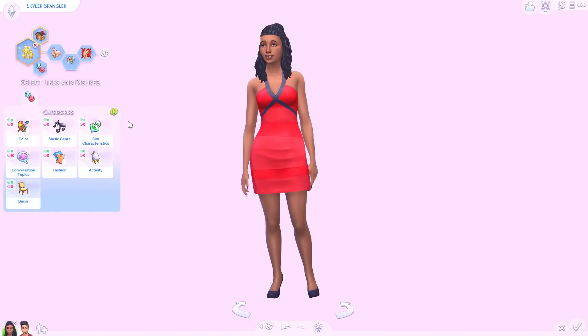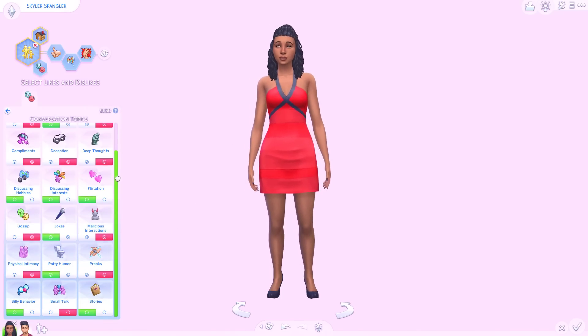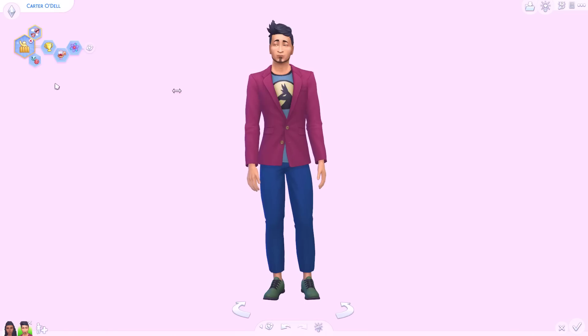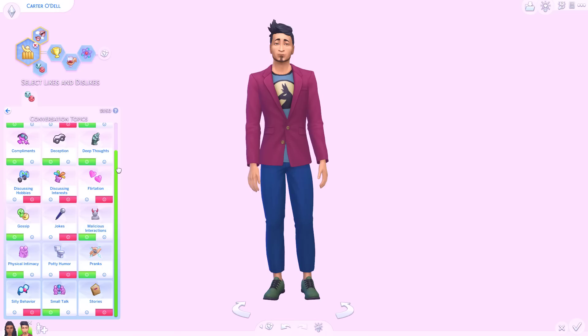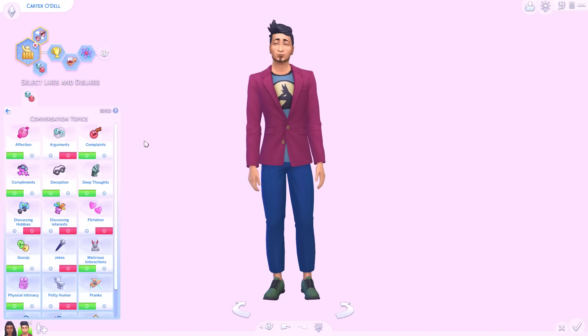There is a catch however — I've given both these Sims characteristics and conversation topics. This Sim here, her name's Skylar, I have rated her like and dislike for every single conversation topic. And the guy that she's going to be shacking up with for 24 hours — Carter over here — he also has likes and dislikes for every single conversation topic, and they are completely opposite. So everything he hates, she loves. Everything she loves, he hates. So social interaction should be quite difficult with these two.